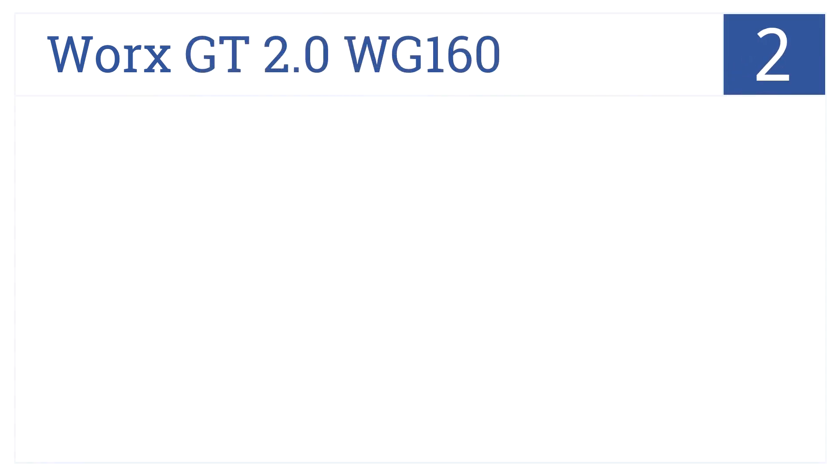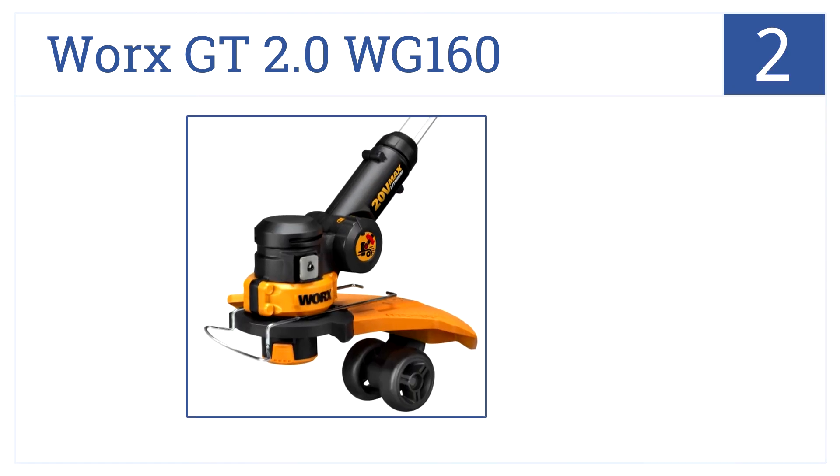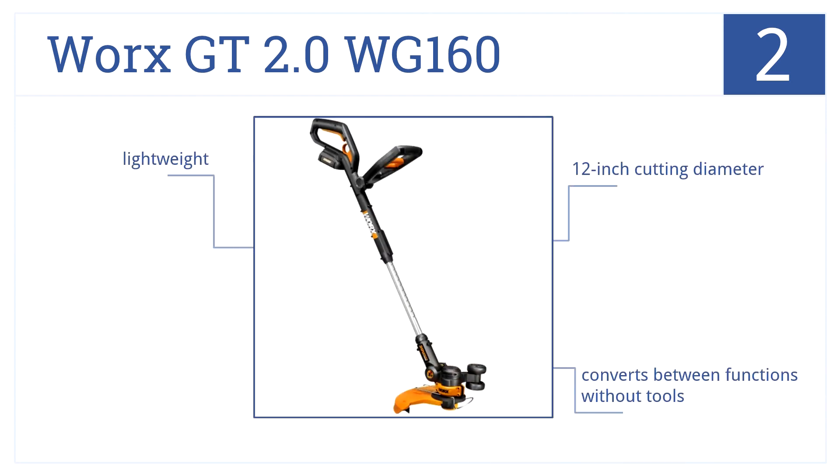At number 2, it's the WORX GT 2.0 WG160. This is a 20-volt battery-powered, 3-in-1 yard work workhorse. It can edge, trim, and even mow small patches of grass. It has a 12-inch cutting diameter, quickly converts between functions without tools, and is surprisingly lightweight.